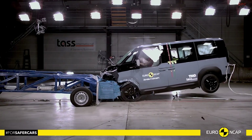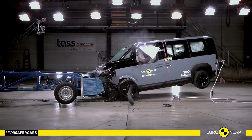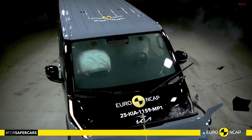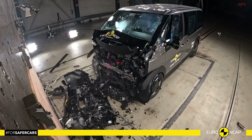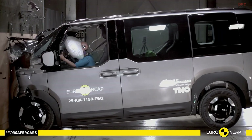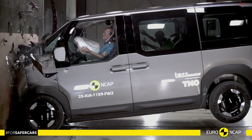In independent testing, it achieved an adult occupant protection score of 83% and a child occupant protection score of 85%. Strong numbers for a big, upright van that will often carry families, hotel guests, or rideshare passengers.